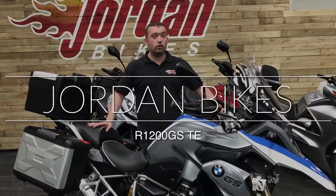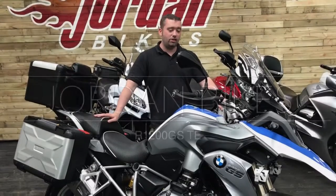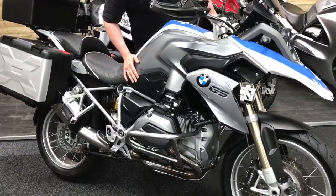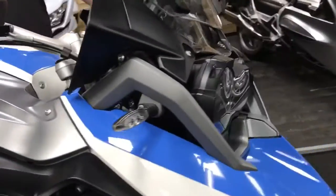Hey guys, it's Will from John and Mike's. Today I have for sale this absolutely stunning BMW GS1200. Look at it — it's the TE as well, so we'll go through the spec in a second, but look at it. Really nice is this, and also a custom paint job with the blue and white effect on there.